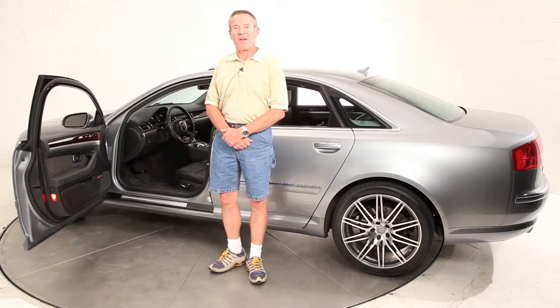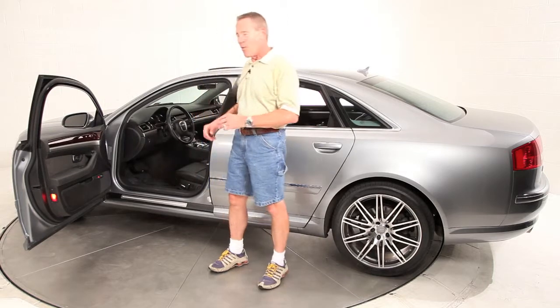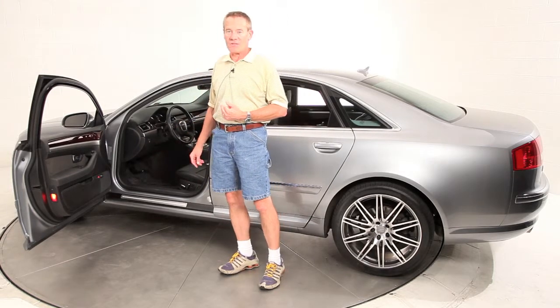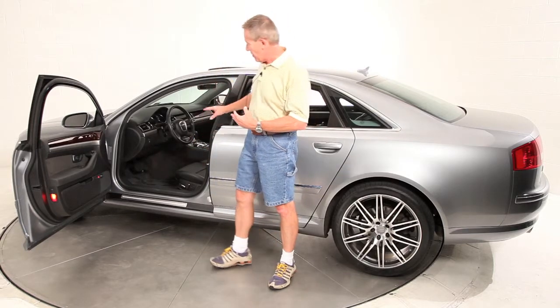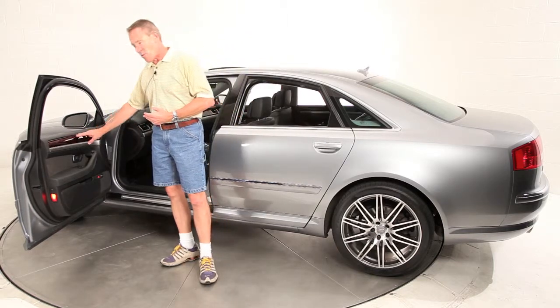Hi, Ken Davis, President and Founder of Advantage Certified. Today we are featuring one of the nicest 2007 A8s that I've seen in a long time. This is the quartz gray metallic over the black leather interior and it's finished off with the darker wood trim.